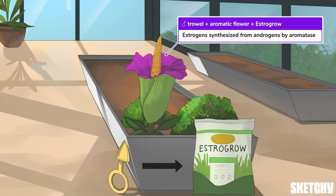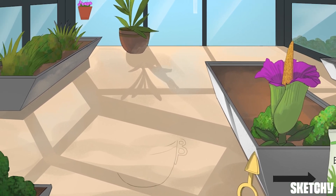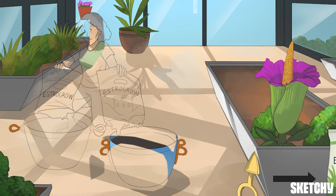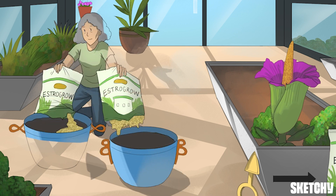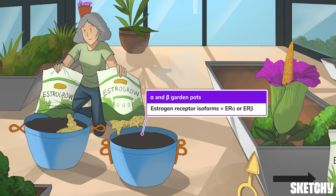Remember that aromatase enzyme, as we'll come back to that later in the sketch. Estrogens exert both genomic and non-genomic biological effects through interactions with one of two receptor isoforms: estrogen receptor-alpha, ER-alpha, or estrogen receptor-beta, ER-beta. Both receptor isoforms exhibit similar functionality and interact similarly with endogenous estrogens, mainly 17-beta estradiol.